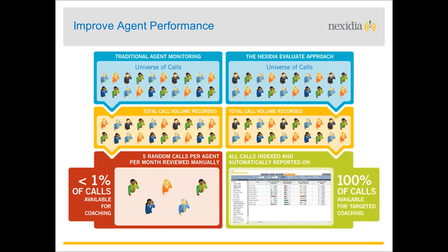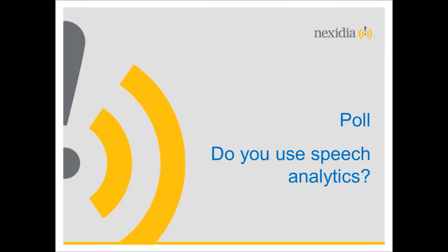Typically, contact centres have total call recording but on average only five calls per agent per month in evaluations — often less than one percent of calls available for coaching, which is a staggeringly low number. The question is: should we really be making business decisions that affect customers based on such a low sample? That's where interaction analytics and technology can start playing a significant part.